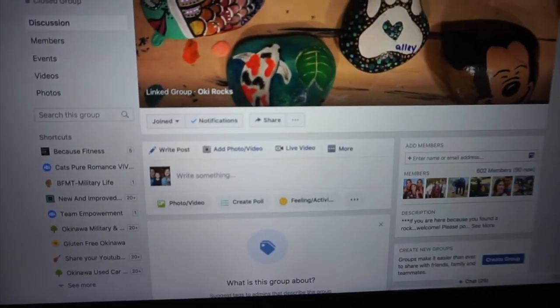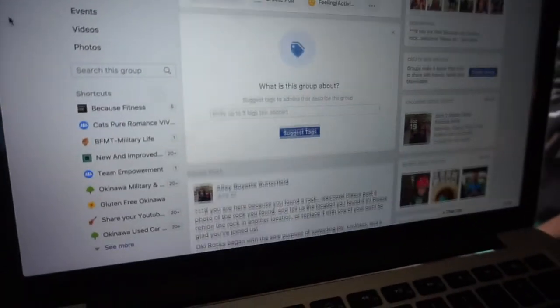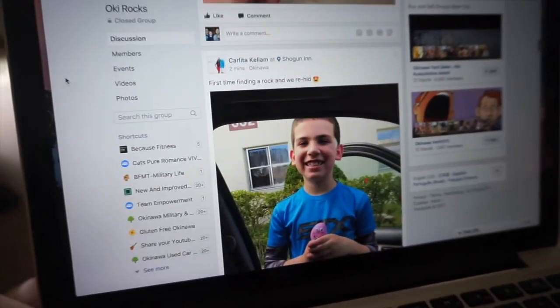There's this Facebook page called Oaky Rocks, and we found an oaky rock. You find the rocks, or people will post them when they put them out somewhere. You can keep them or re-hide them. Amanda had originally told me about them. I think the whole thing kind of started in Idaho at Mountain Home, and she told me they kind of started doing it here. When we got back, Calvin had actually found one under the Shisa out front of the BX, so now he's found two rocks.